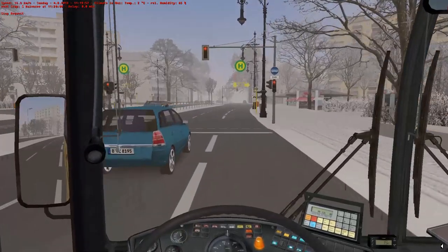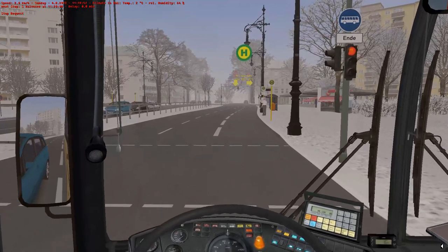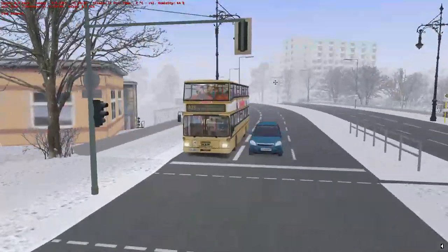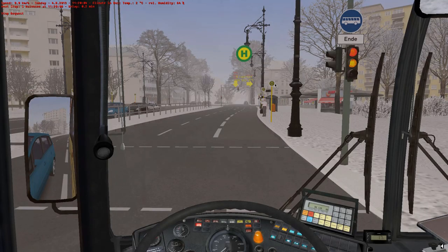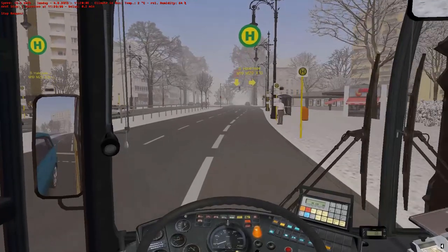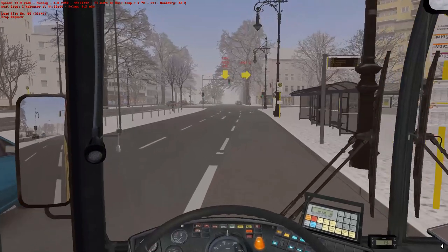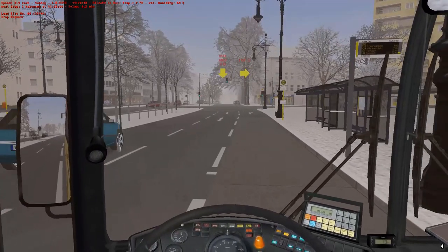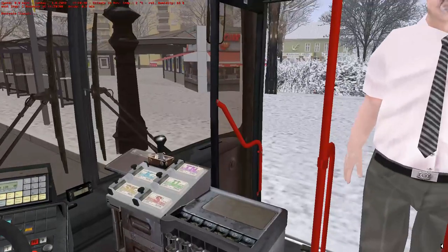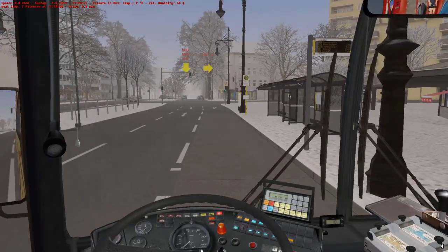Soon we'll get into the part of the route where you get loads of traffic lights, and then it's like a really narrow road with loads of trees and different lanes - it's annoying, similar to this but different if you know what I mean. Now we need to switch lanes after we get out of this bus stop. Picking up one guy and we're 0.3 minutes late so we've made up some time.